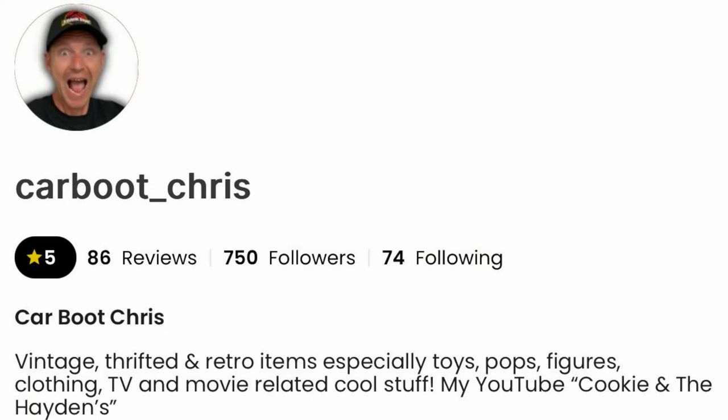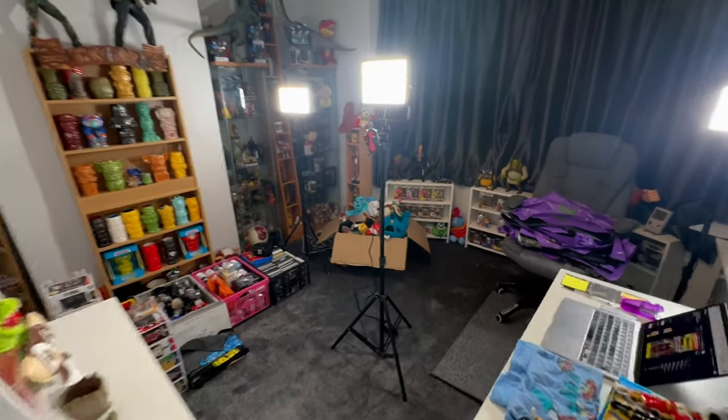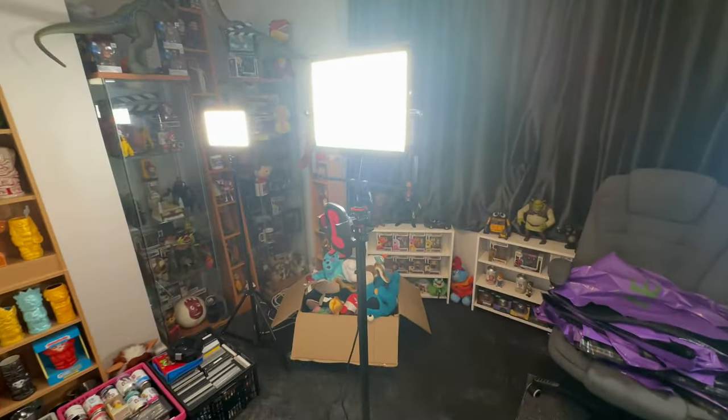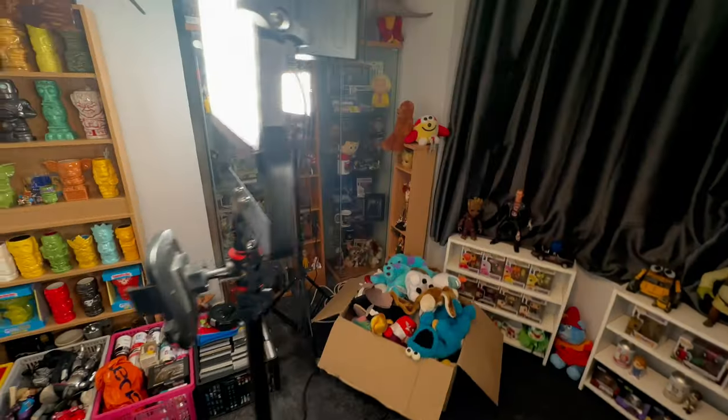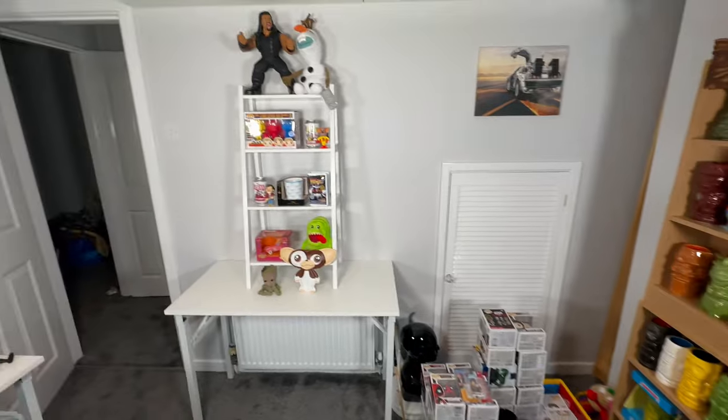I'm a WhatNot seller here in the UK and I've got about five minutes to go before tonight's show starts. I'm going to take you behind the scenes so you can see what happens in the background. This is my office studio and I'm all set up ready to go for tonight's show. I've been selling on WhatNot for a few months now and I've done about 20 shows, so I'm getting used to the format.